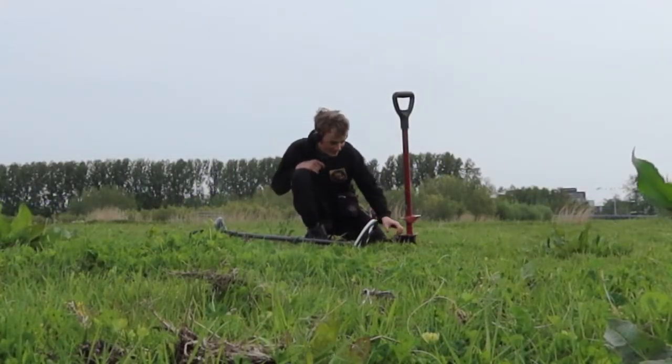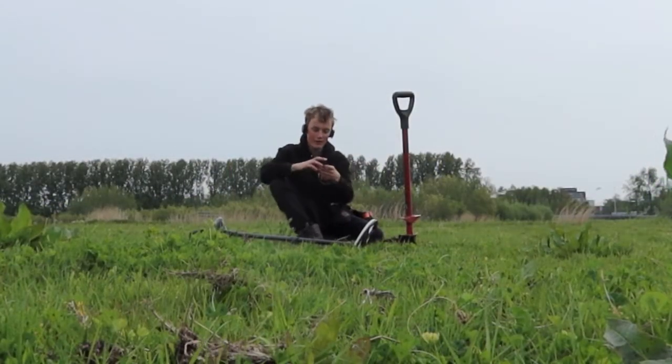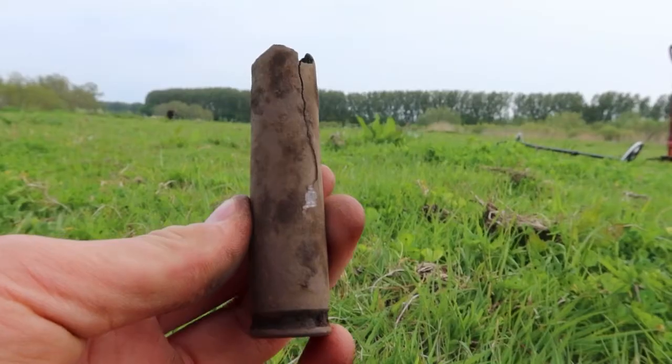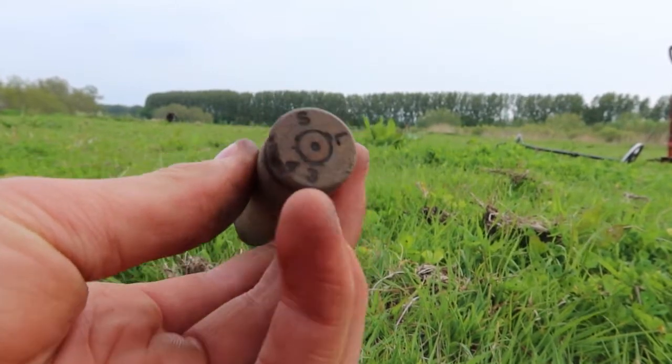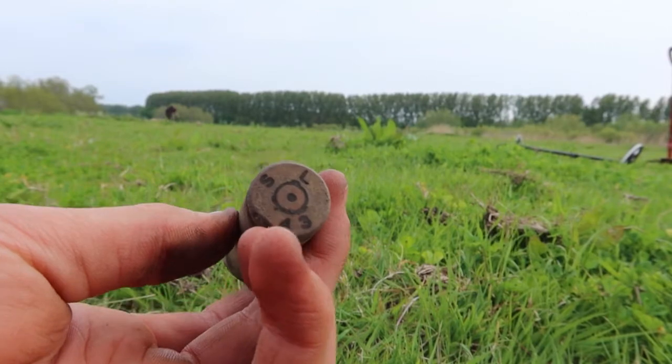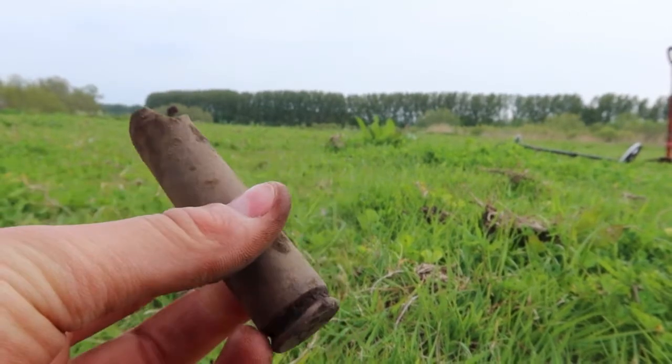The next find is really funny. We even found a Second World War relic here on the hill. It's a cartridge case, but it's already from 1943. So it's another interesting find — pretty nice.